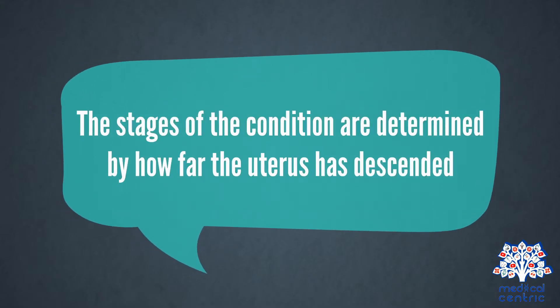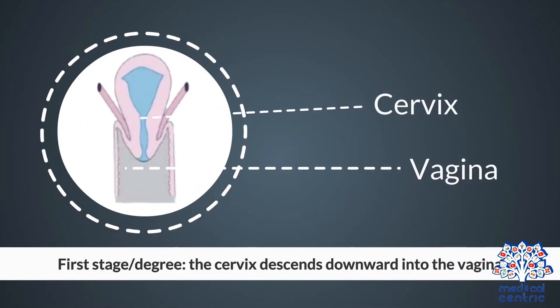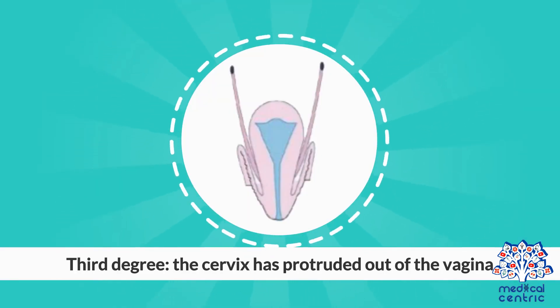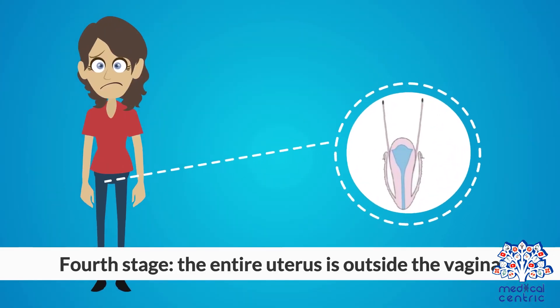The stages of the condition are determined by how far the uterus has descended. First stage: the cervix descends downward into the vagina. Second stage: the cervix slips down to the opening of the vagina. Third stage: the cervix has protruded out of the vagina. Fourth stage: the entire uterus is outside the vagina.